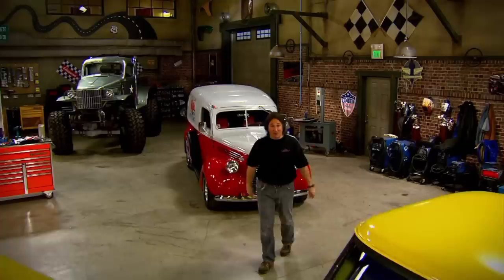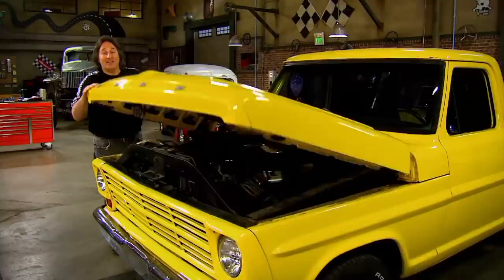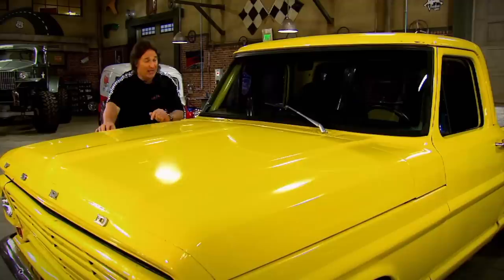Most of the stuff that people find are like this 67 Ford pickup. Something like this has been modified over the years — somebody put a V8 in it, little better brakes, and then they enjoyed it. And then it sat and started to deteriorate. Most of that stuff needs to be done again or was overlooked the first time.